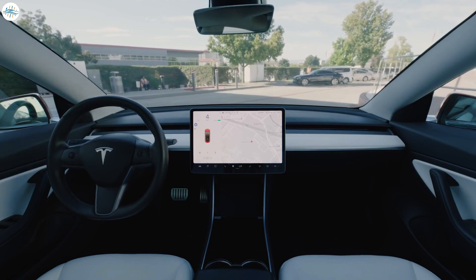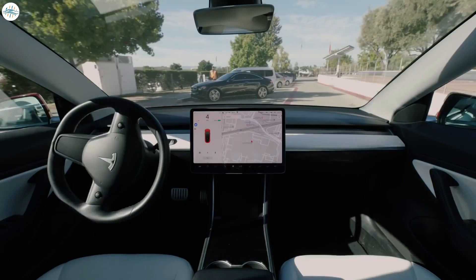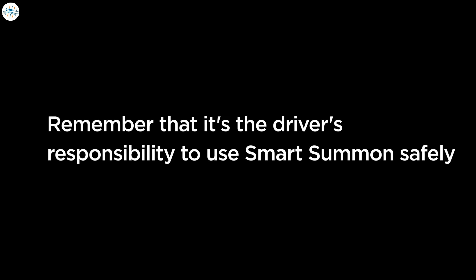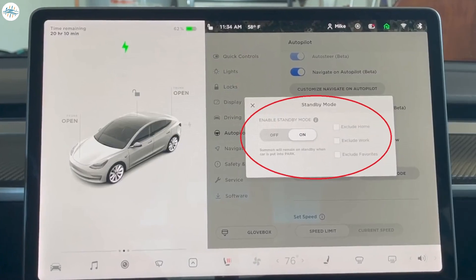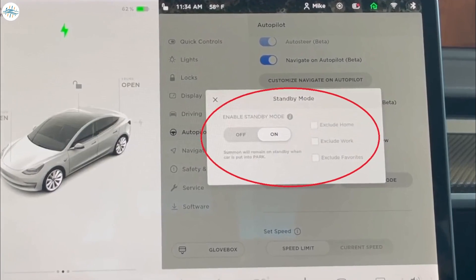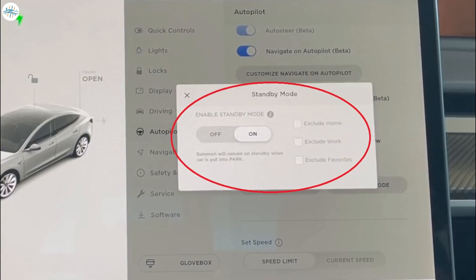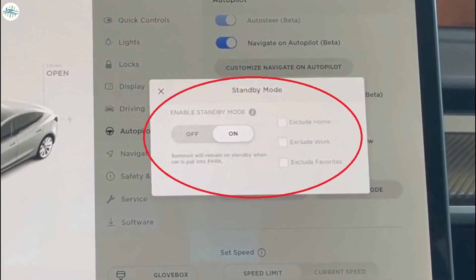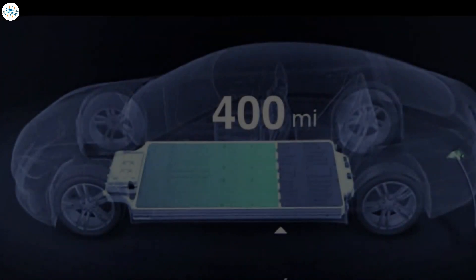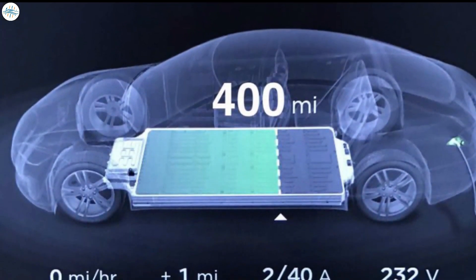If you have smart summon, there is a feature called come to me — upon opening the app, you can press and hold it and your Tesla will drive to you from its parking spot. This is known as standby mode, and while it reduces warm-up time, it will increase phantom drain. You can conserve battery by disabling standby mode at home, work locations, or your favorites list — or disable it altogether. Note that smart summon automatically exits standby mode from midnight to 6 AM to conserve energy.